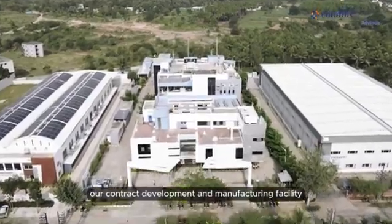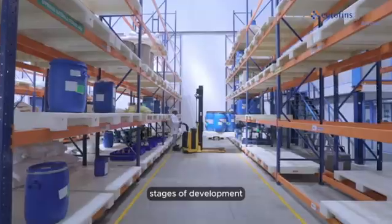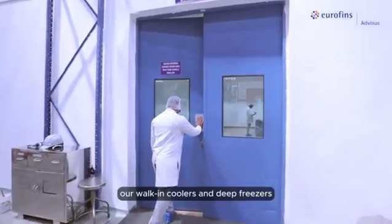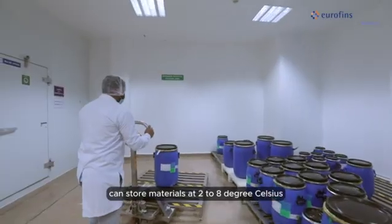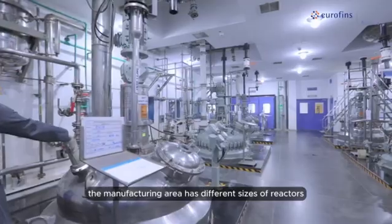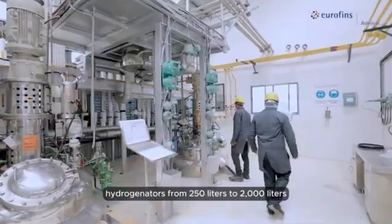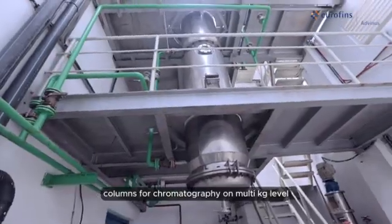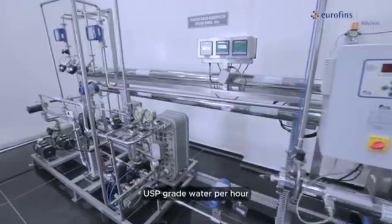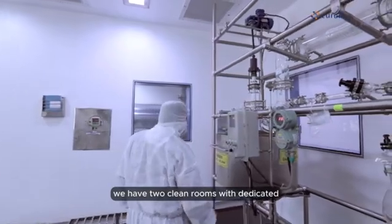Our contract development and manufacturing facility is well equipped to provide large quantities of CGMP material required in advanced stages of development. The facility has a dedicated warehouse for raw materials, finished goods, and packing material. Our walk-in coolers and deep freezers can store materials at 2 to 8 degrees Celsius and minus 20 degrees Celsius. The manufacturing area has different sizes of reactors from 160 liters to 4000 liters, hydrogenators from 250 liters to 2000 liters, and stainless steel columns for chromatography on a multi-kg level. The facility also has purified water systems to generate 1000 liters of USP grade water per hour. For the final steps of isolation and purification, we have two clean rooms with dedicated downstream equipment.